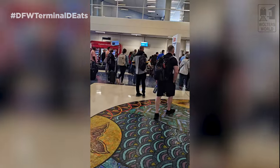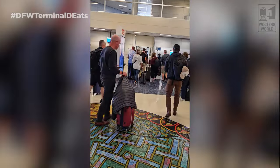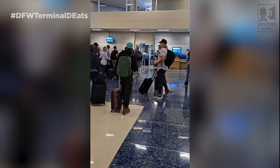A travel tip: don't be gate lice — those people who hover right at the boarding gate before their group is called, blocking everyone else. It actually makes boarding slower for everybody. Wait until your boarding group is called. If you try to sneak into an earlier group they will send you back, no exceptions. Gate agents really don't appreciate it.